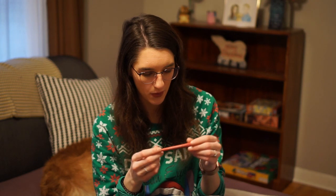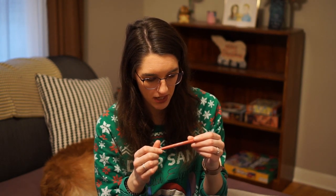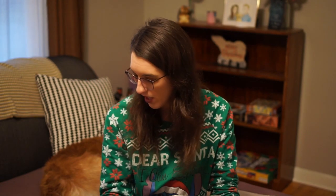I'm just getting rid of this Marcelle Pink Mademoiselle Lip Liner. I used it the other day and I could not get it to really go on my lips at all, so I'm just letting it go — it's probably dried out. I've had it for a number of years, so it's gone.